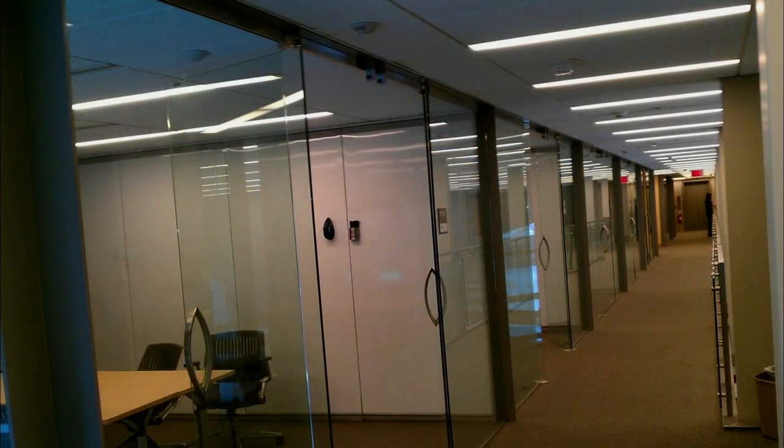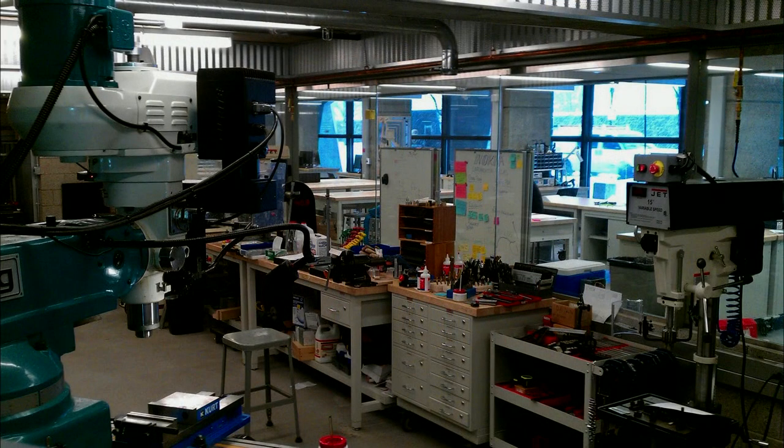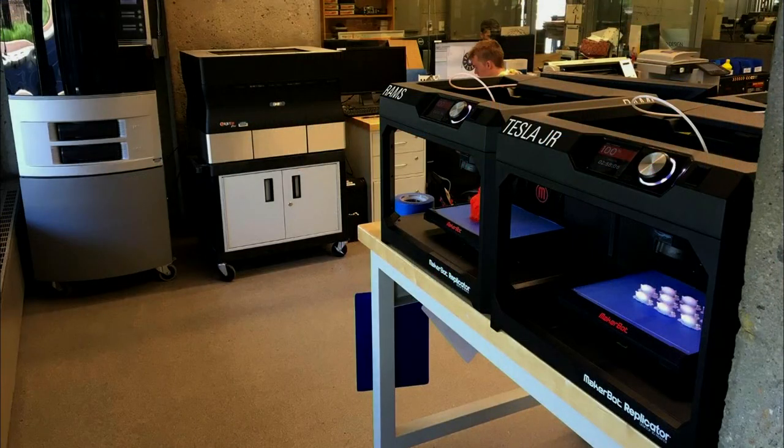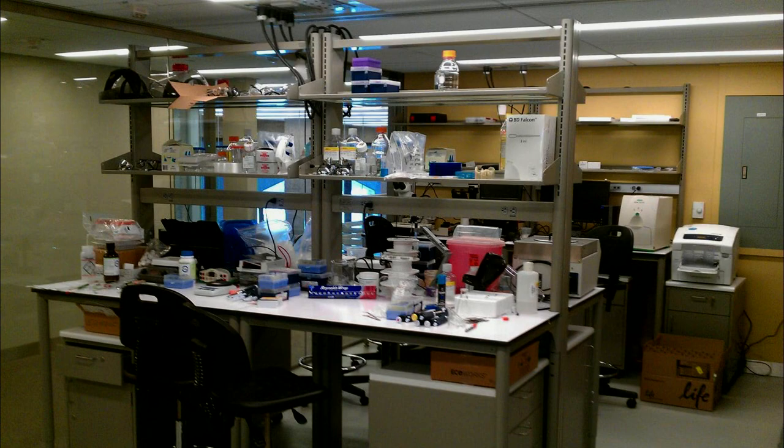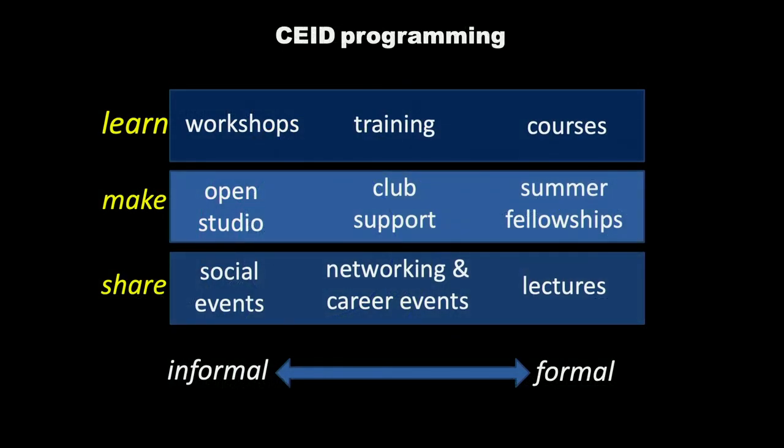They may meet in groups, use some of our hand tools, progress down into our machine shop, or use some of the 3D printing. Some applications even make use of our wet lab. Within the CEID, we're open to all the students at the University. Of the undergraduates, a majority of them are science and engineering, but they include students from all of our disciplines at Yale College.